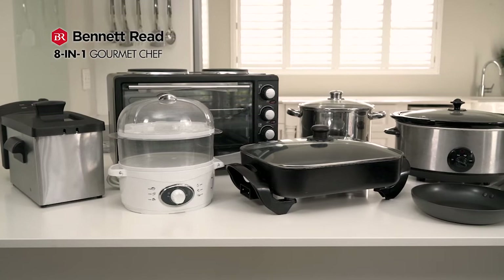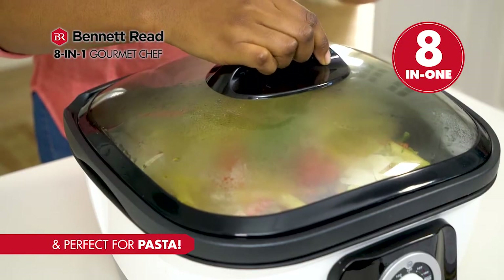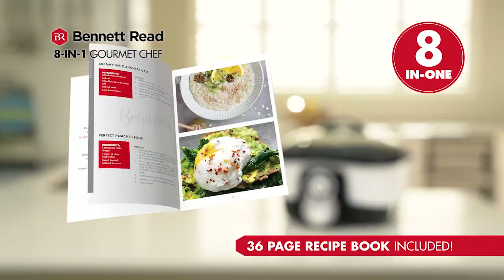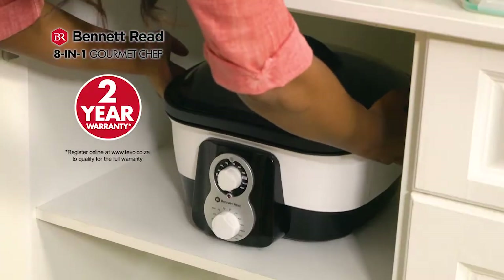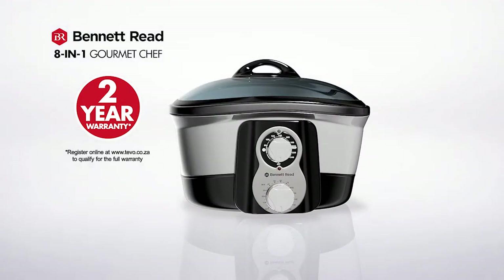All these take up space and cost easily over 10,000 Rand. Now you can get one modern appliance that does it all. It includes a 36-page recipe book and a full 2-year warranty. Get your Bennett Reed 8-in-1 Gourmet Chef today.